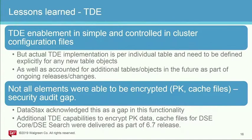The other lesson learned is TDE. TDE enablement is simple and controlled in cluster configuration files, but actual TDE implementation is per individual table. Throughout the lifecycle of your application, as you create new tables or make changes, you need to track which tables require encryption based on their data elements — because you don't want to encrypt everything due to overhead. Initially, not all elements could be encrypted — primary keys and cache files were not encrypted. DataStax acknowledged this gap and included the fix in the 6.7 release; now in DSE Core and DSE Search, all data written to disk can be TDE encrypted.